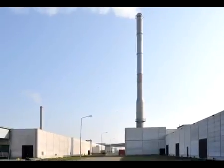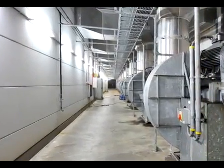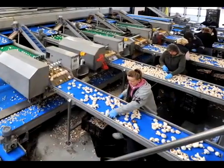Nowadays, mushroom cultivation is a modern, conditioned, and industrialized process. Production, sorting, and processing are virtually fully automated. Only the harvest is still a manual activity.